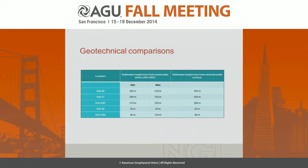Looking at all five sites, we can see that for Site 99 the reconstruction is somewhat higher than the geotechnical estimate. One site is somewhat lower, another is slightly higher, one is slightly higher, and one is within the interval. I think it's a reasonable fit, which gives confidence in the reconstruction itself.